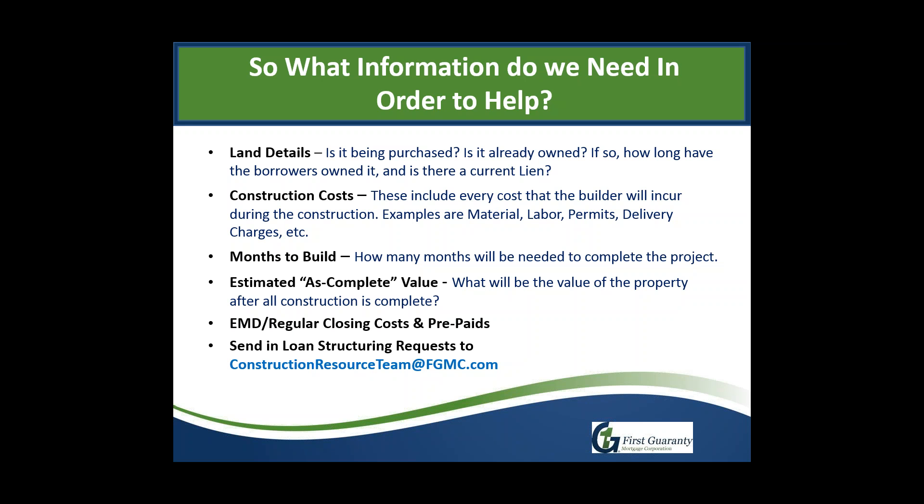Finally, EMD, regular closing costs, and prepaids. EMD is simply any monies already paid as a deposit — to the builder, contractor, land seller, or whoever. For regular closing costs and prepaids: don't overthink this one. If you have a $300,000 construction loan, just tell us what you would normally charge for a regular $300,000 loan. It doesn't matter that it's construction — just your standard closing costs and prepaids for a loan of that same amount. Submit it all to the construction resource team at constructionresource@fgmc.com.